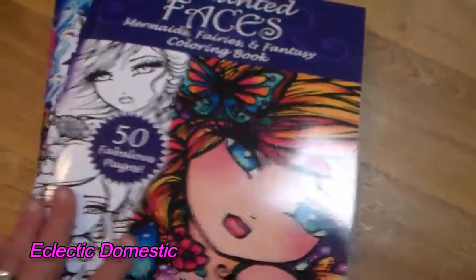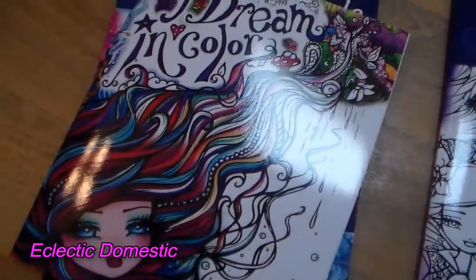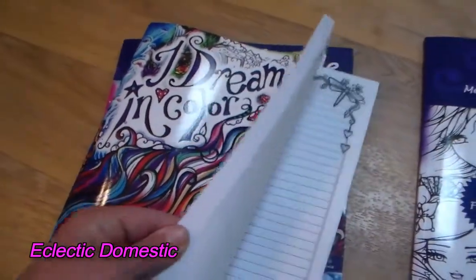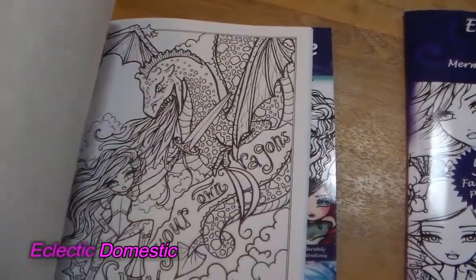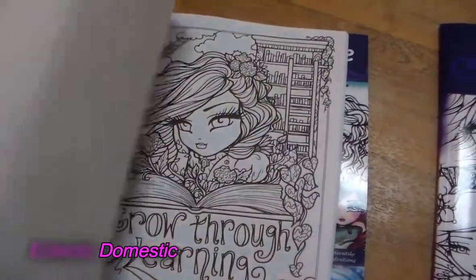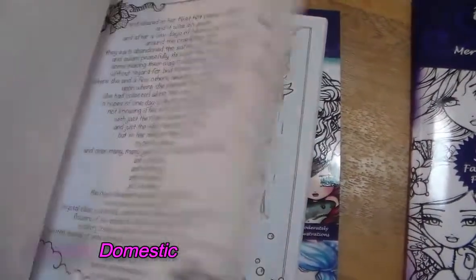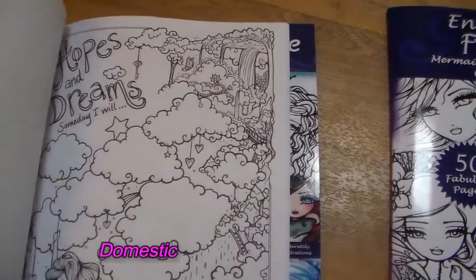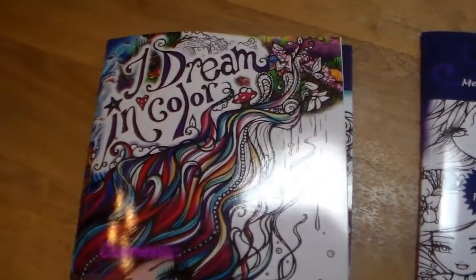I liked the pocket-sized Enchanted Faces book so much that I ordered the full-size version. I also got the 'I Dream in Color' book — I've seen a few people coloring in it and I thought it was really cute. It has little inspirational sayings, like 'every artist started as an amateur.' It also has these little papers you can fill in yourself. I want to make this one really colorful since it's called 'I Dream in Color.' I've already found the first page I want to color!